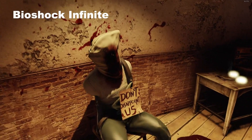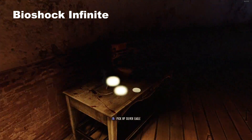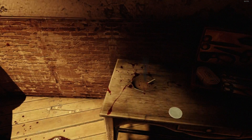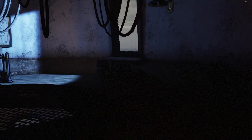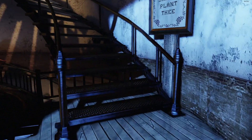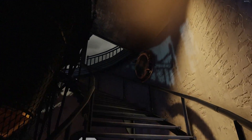Bioshock Infinite — obviously not such a recent game, but completely flawless at very high settings, 1080p. Absolutely flawless 60 FPS as it plays through.